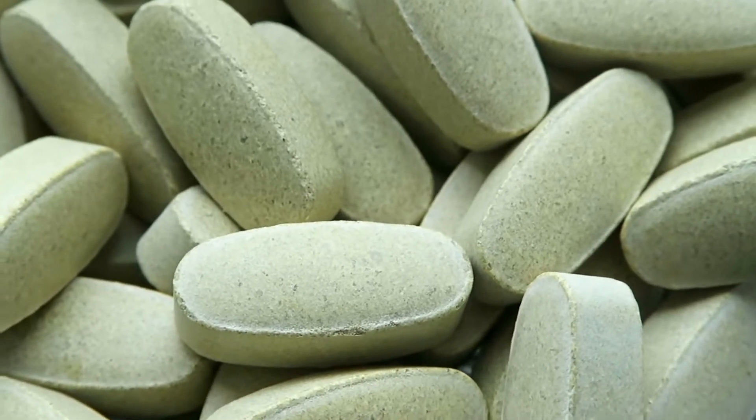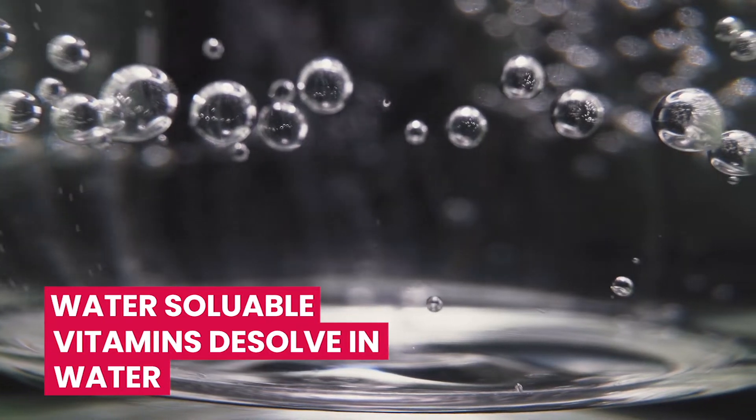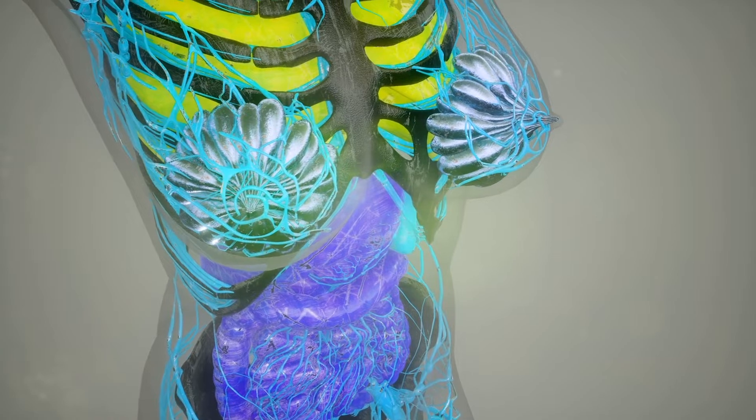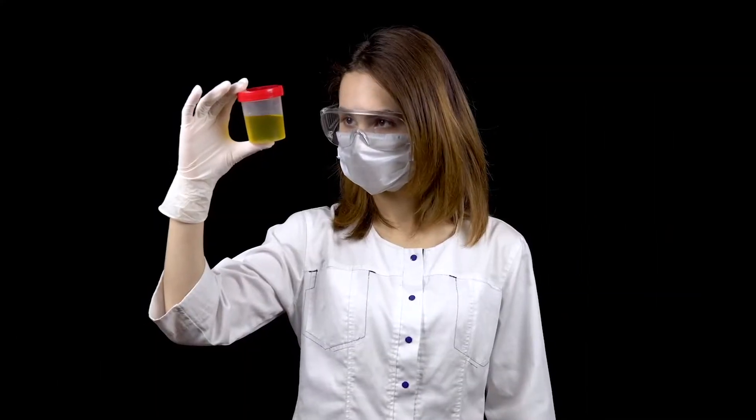Let's look at the different types of micronutrients. Water-soluble vitamins dissolve in water. Your body can't hang onto them to use later, so you need to get more of them daily. Any water-soluble vitamins your body doesn't use right away will get flushed from your system in the form of urine.